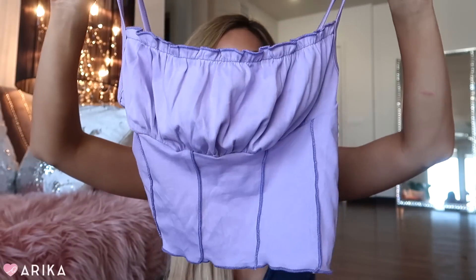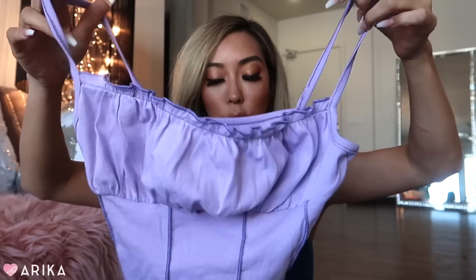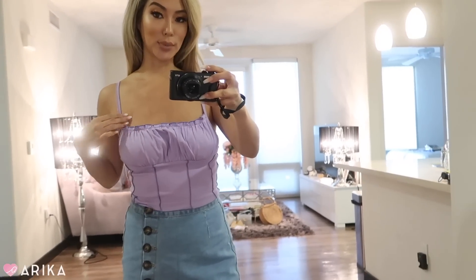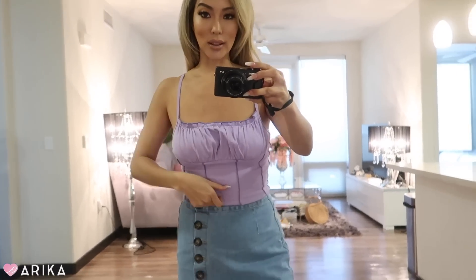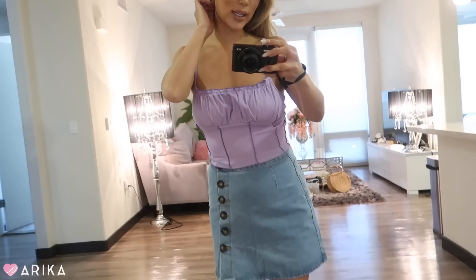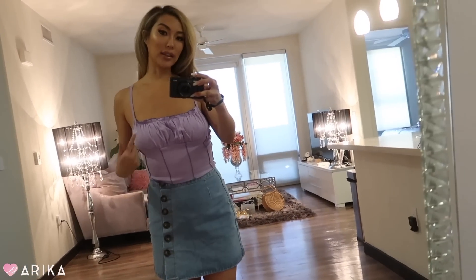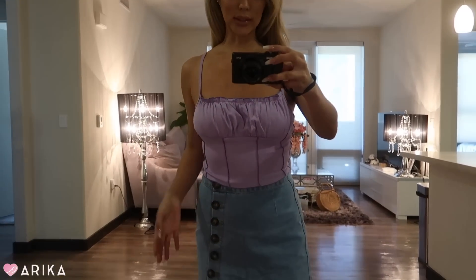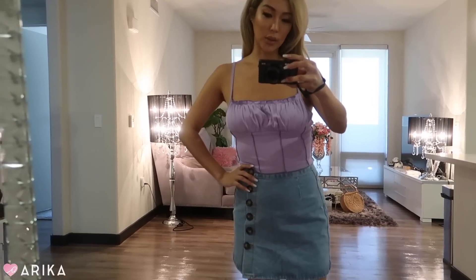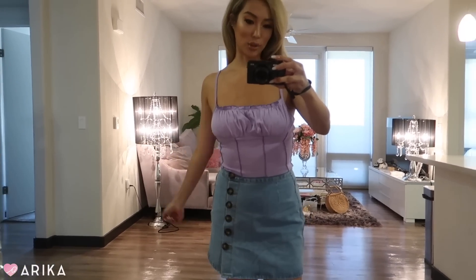Next is this purple scrunchie ruffly crop top. I think it's super cute and I love this color — it's a pretty lavender. It's a little spaghetti strap, very girly. I just got a yoga top in this color so I really like it. I also have a similar rouge top in lime green, so I wanted another one like it. It's super cute, very flattering, and I'd definitely wear this with tiny denim shorts.